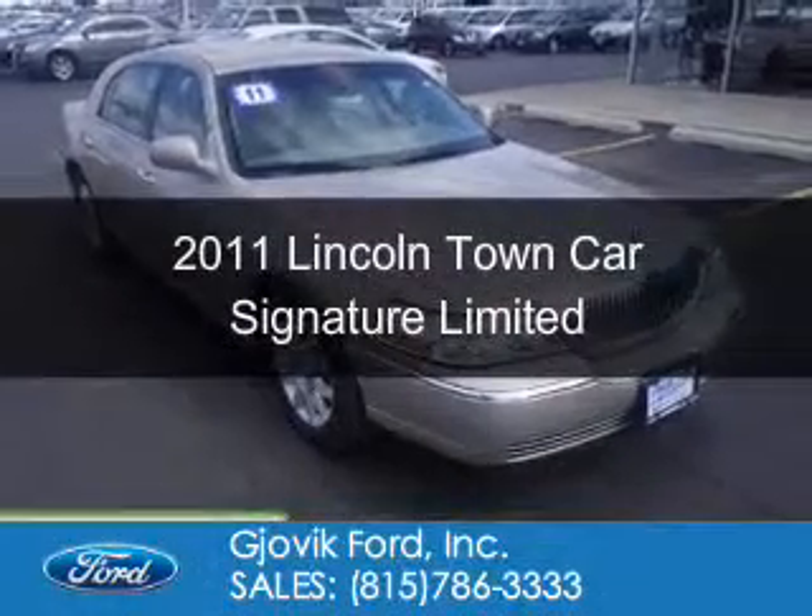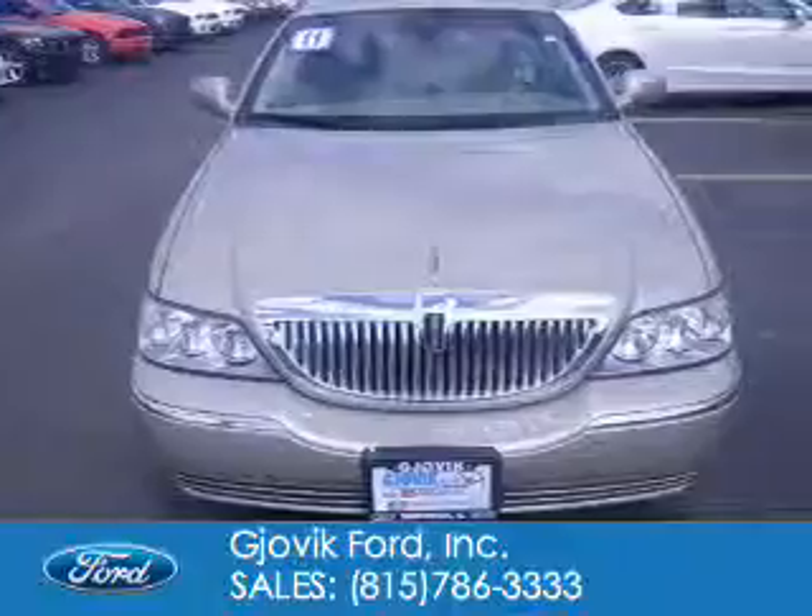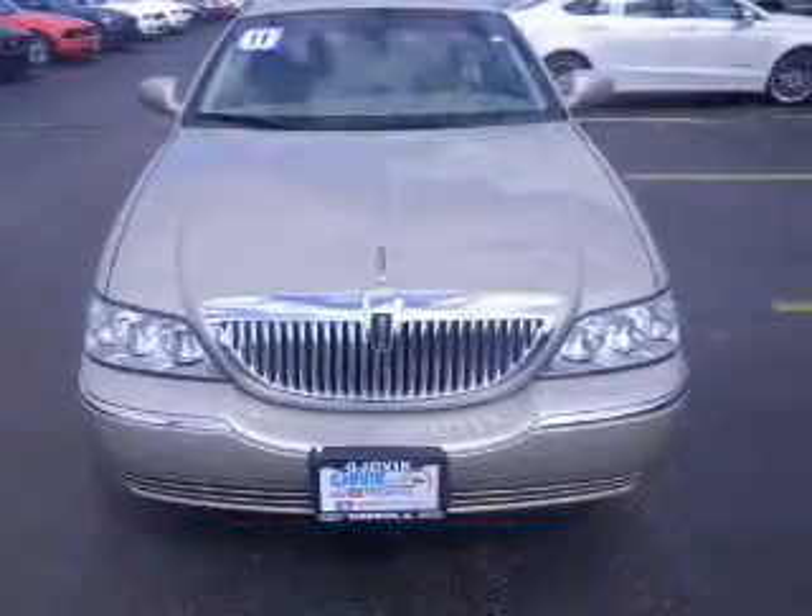This is a used 2011 Lincoln Town Car, powered by rear wheel drive and a 4.6 liter 8-cylinder engine.